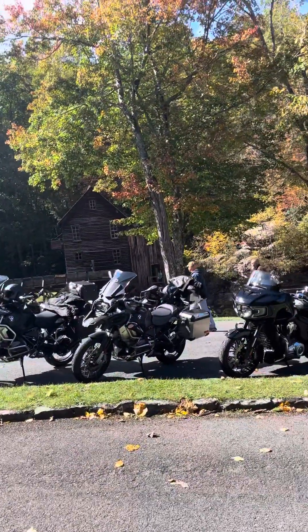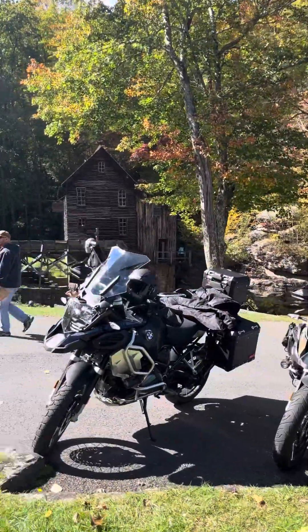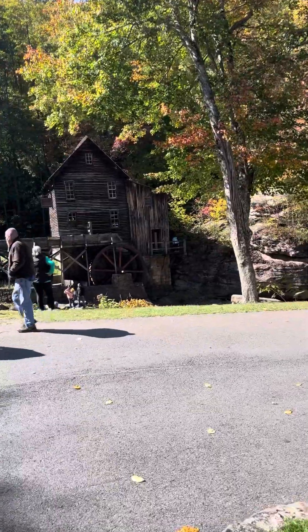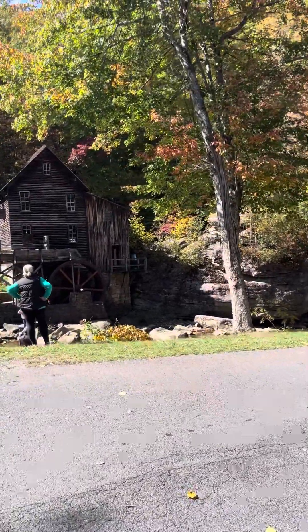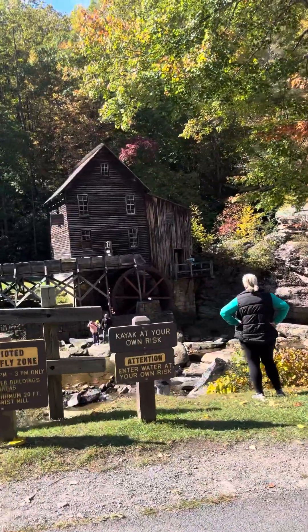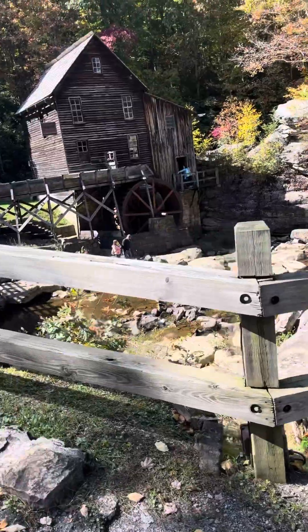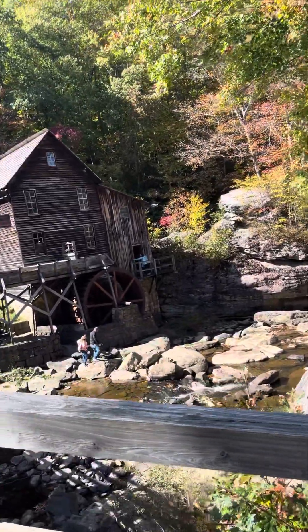What's up everybody? Today's GS Adventure is at the Grist Mill. If you know anything about history, you will know where this is in West Virginia. The Grist Mill, on a cool river right there. It's been around forever.